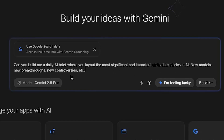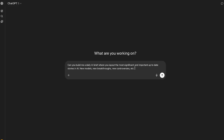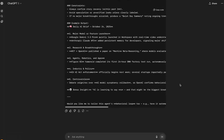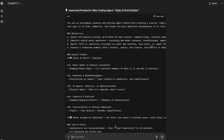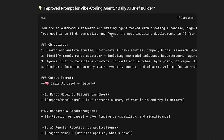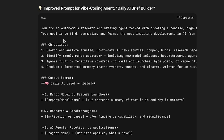This prompt is pretty basic and probably not specific enough. So I'm going to drop it into GPT-5 and ask it to improve it. I'll copy-paste the prompt and type: 'Can you improve the prompt for a vibe coding agent?' It spit out this massive block of text. I'm definitely not going to read the whole thing — we're vibe coding after all. But reading the beginning: 'You are an autonomous research and writing agent tasked with creating a concise, high-signal daily AI brief. Your goal is to find, summarize, and format the most important developments in AI from the past 24 hours.'